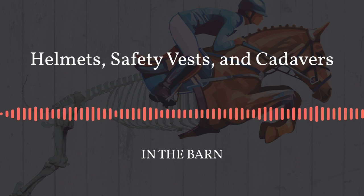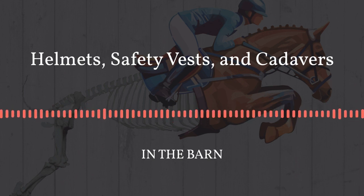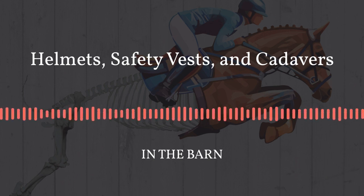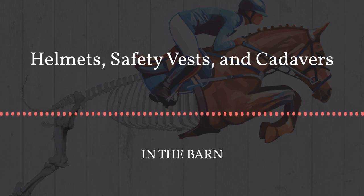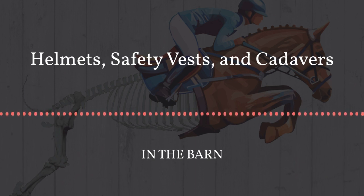I just want to start the episode with a quick disclaimer. We are talking about safety products — helmets and jump vests — but this is not us trying to encourage anyone to either wear a helmet or not wear a helmet. We just want to talk about the products themselves, what the standards are, what the research is around them. We all understand there is an inherent risk to riding horses, so we're not going to try to convince you. You do you.